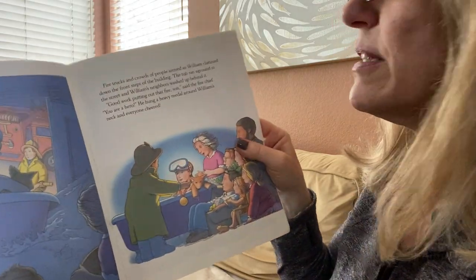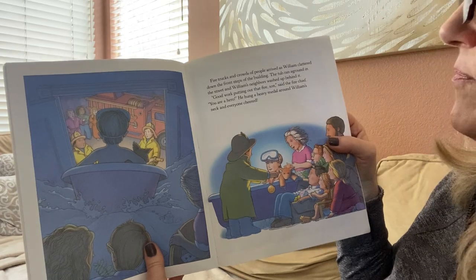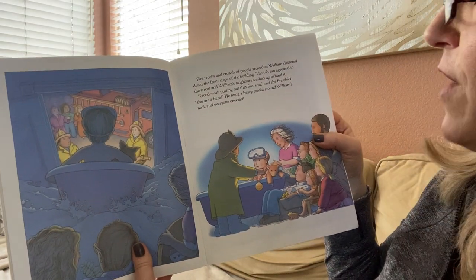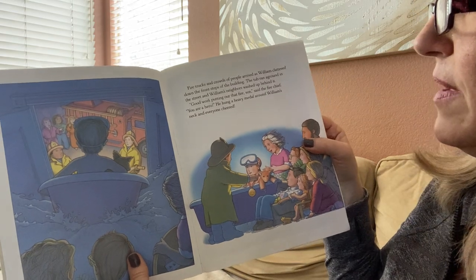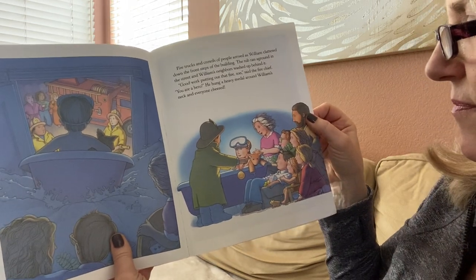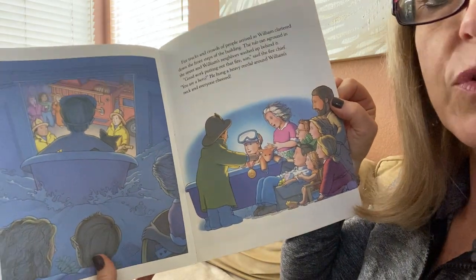Fire trucks and crowds of people arrived as William clattered down the front steps of the building. The tub ran aground in the street and William's neighbors washed up behind it. "Good work putting out the fire, son," said the fire chief. "You are a hero." So I thought that was going to have a bad ending with that big flood, but actually they put the fire out!